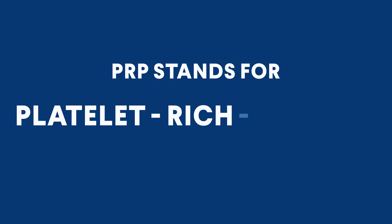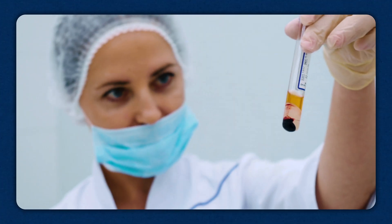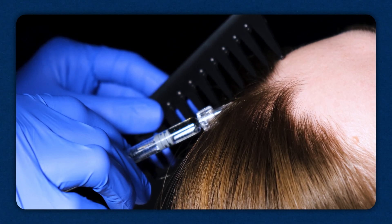PRP stands for Platelet Rich Plasma. It's a non-invasive medical treatment for treating hair loss that uses the patient's own blood. It involves drawing some blood from the patient and then spinning it in a centrifuge. As the blood spins at fast speeds, the different parts of the blood separate according to their weight — the heavier parts go to the bottom, the lighter ones go to the top. Our blood contains three basic types of cells: white blood cells, red blood cells, and platelets. The spinning process allows the doctor to remove the white and red blood cells, leaving a blood fluid or plasma that is rich in platelets. The doctor then takes this platelet-enriched plasma and injects it into your scalp.